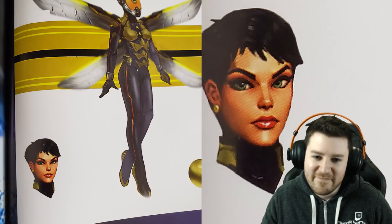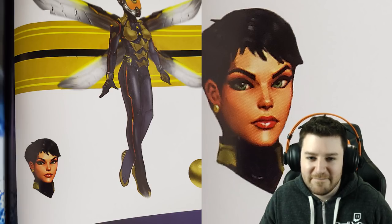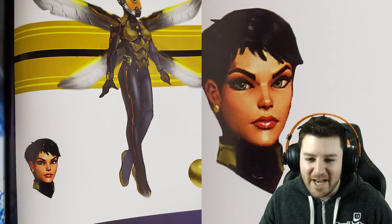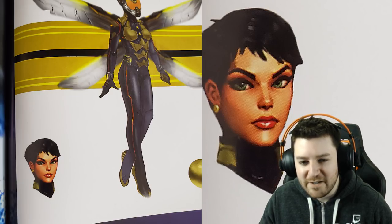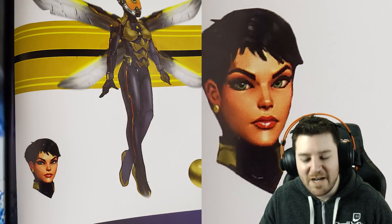Maybe the face model exists in the game right now hidden under the helmet — unlikely but possible. The host notes that when he did the Killmonger reveal he looked at character models and could see faces on some characters, so he doesn't think Wasp's face actually made it into the game. But it would have been a cool detail.